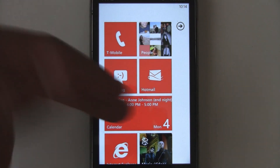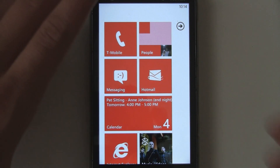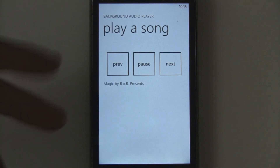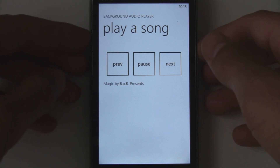And of course, you can now do other things while music is still going on in the background. You can also interface with the music right through there. And of course, you can jump right back to the application, and it seems like it resumes practically instantly.